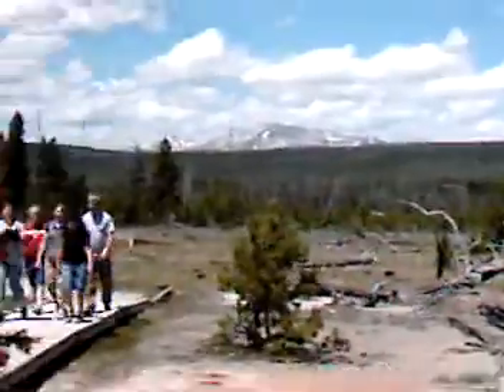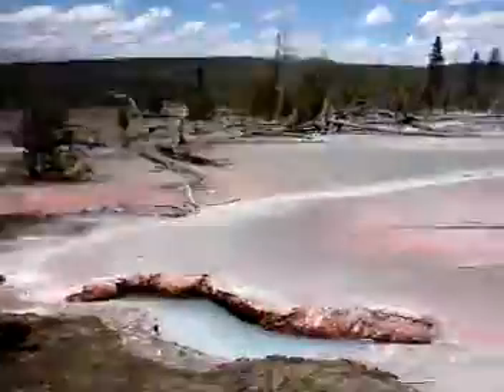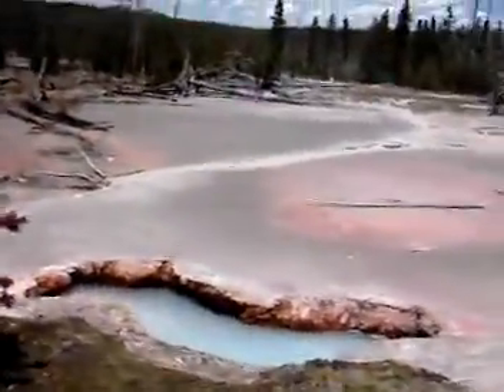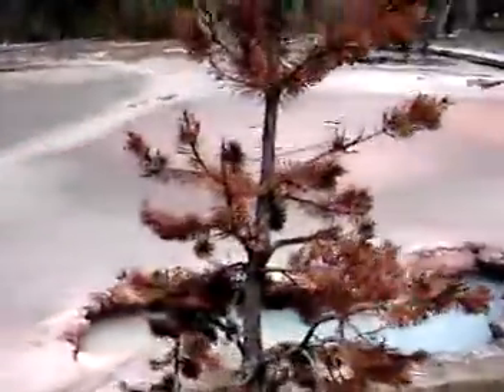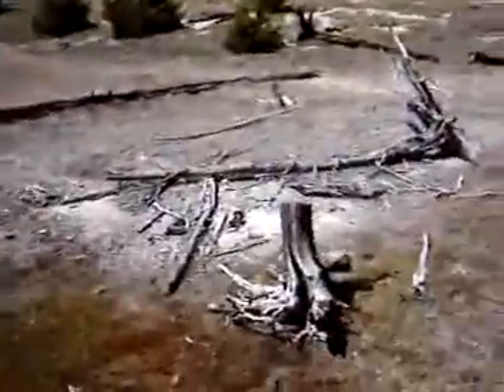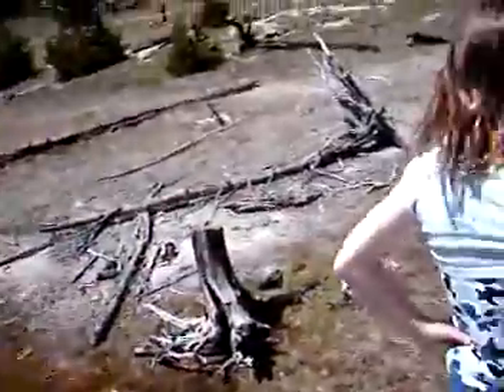There are mountains, if you can see them. A lot of trees, but they're dead, for some reason.